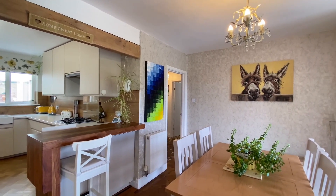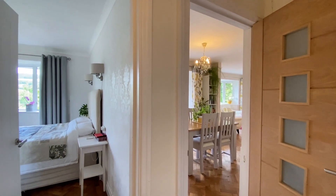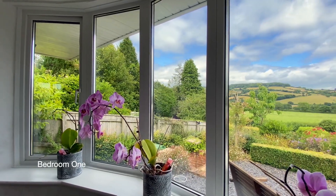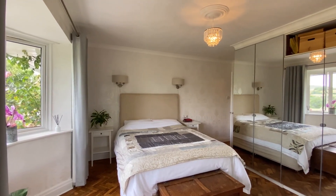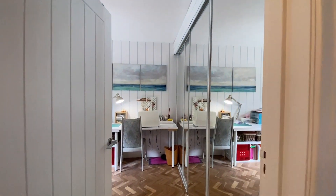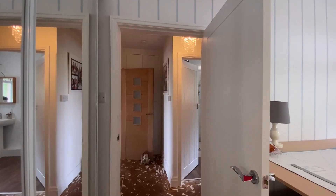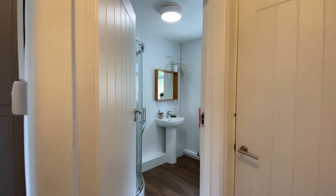Going through the door to our right, we'll find two bedrooms and a shower room. The master bedroom has a large bay window overlooking the front garden and a range of fitted wardrobes. Ahead is bedroom two, a further double bedroom currently being used as a sewing room. Coming through now to the shower room.